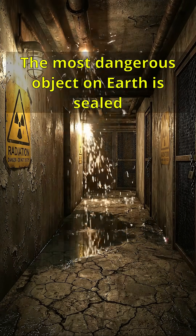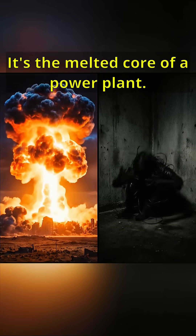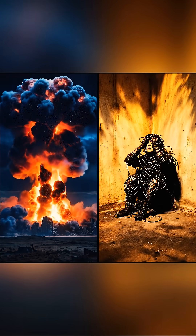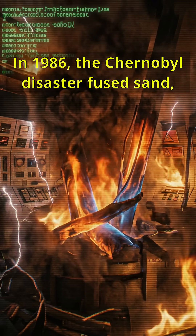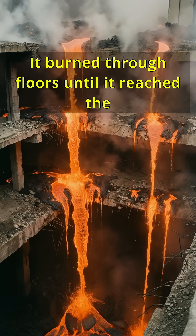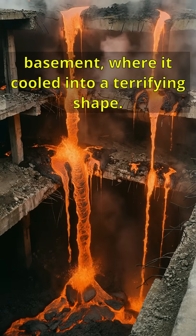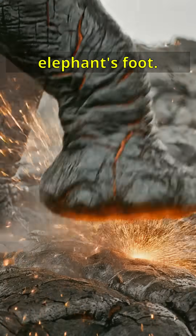The most dangerous object on Earth is sealed beneath concrete — not a volcano, not a warhead. It's the melted core of a power plant. In 1986, the Chernobyl disaster fused sand, cement, and uranium into a solid mass. It burned through floors until it reached the basement, where it cooled into a terrifying shape. Scientists named this single black mass the elephant's foot.